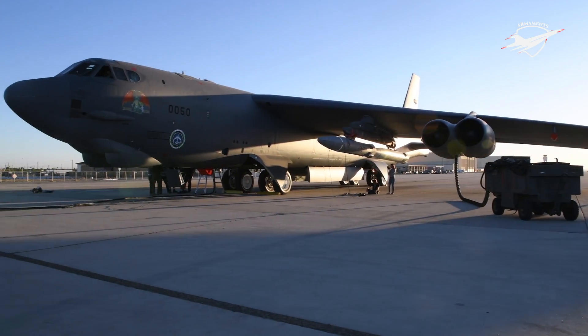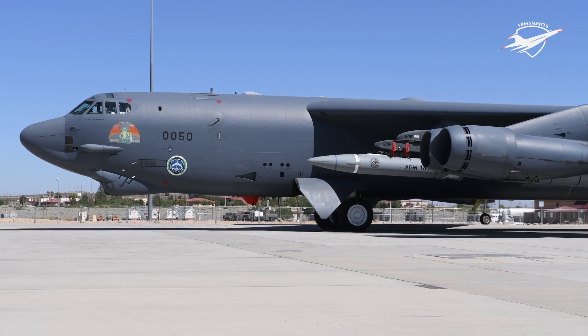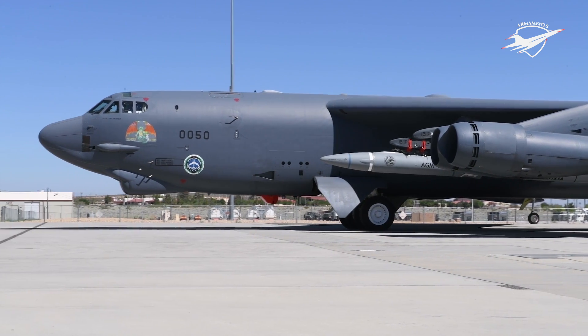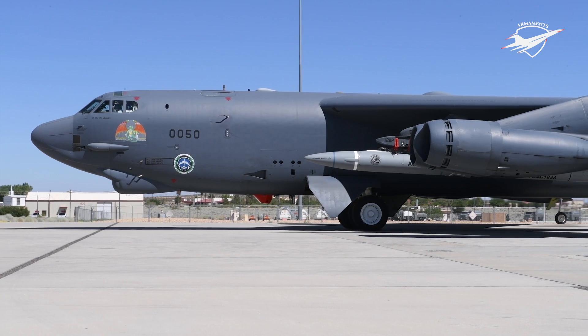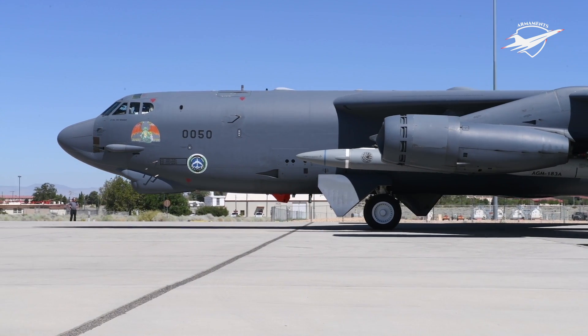The missile is capable of engaging high-value, time-sensitive targets even in extremely protected environments, posing a persistent threat to the enemy. The glide vehicle of ARRW is expected to carry an advanced blast fragmentation-type warhead for destruction of the target. The kinetic energy of the hypersonic weapon itself can also be a major source of the required impact.